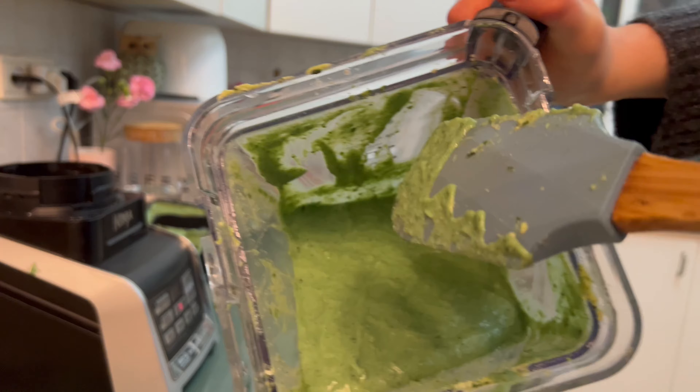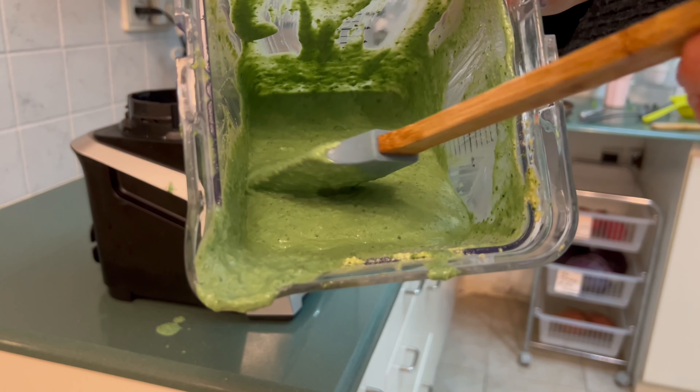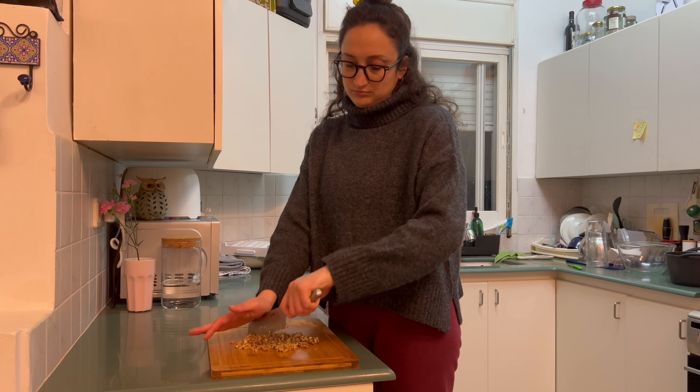Look at that vibrant color — it makes me so happy. It's so creamy and velvety and fresh, not heavy.